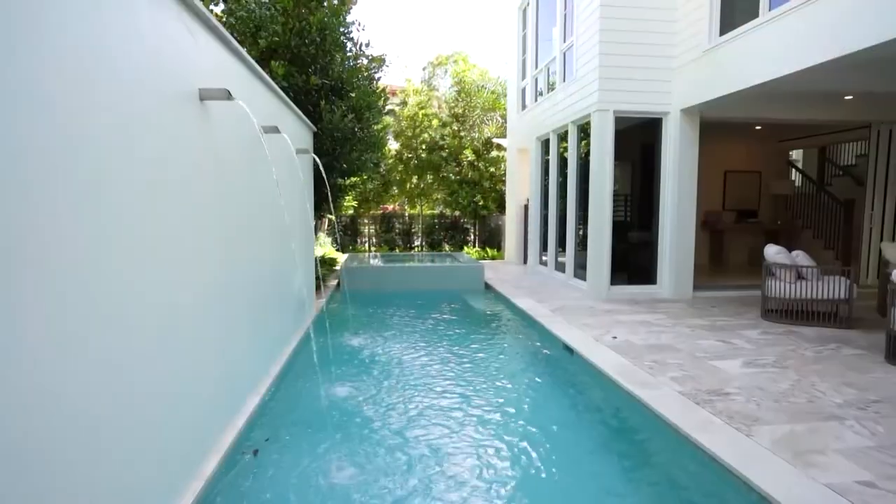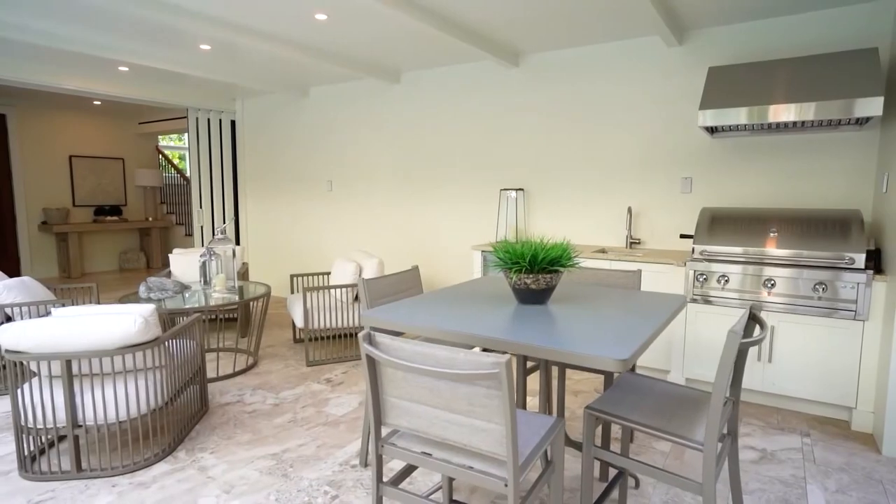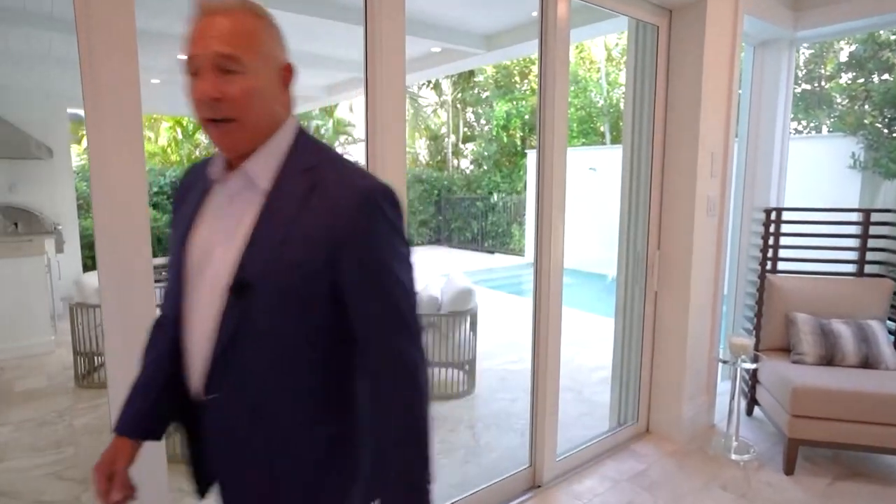Welcome to 770 10th Street South in the heart of downtown Naples. This beautiful home was designed by MHK Architecture and built by BCB Homes. It is a 3,100-square-foot home with four bedrooms, three-and-a-half baths, and a family room upstairs. As you can see, there is a beautiful pool area, spa, and outdoor dining with a full outdoor kitchen.